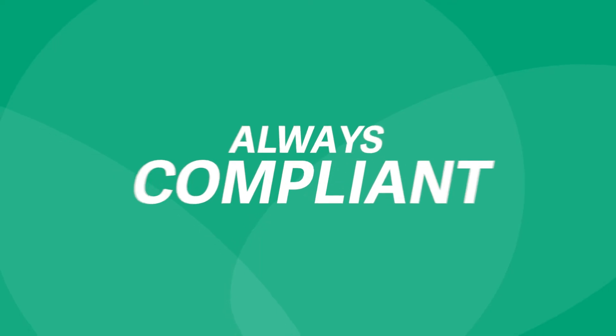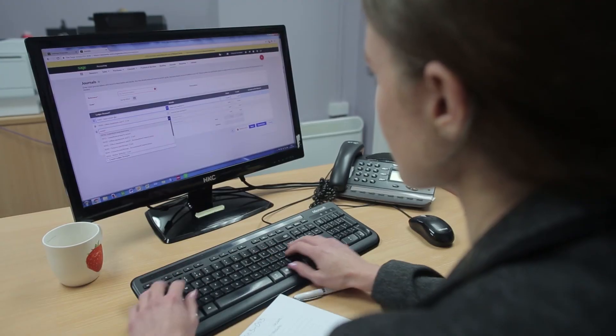When doing tax returns, Sage Accounting lets you calculate, validate and submit them with ease. And with the ability to invite your accountant and colleagues and manage their access rights, you can collaborate together more easily, securely and in real time.